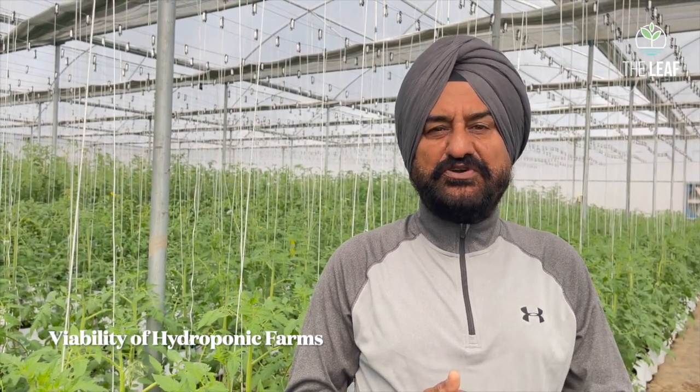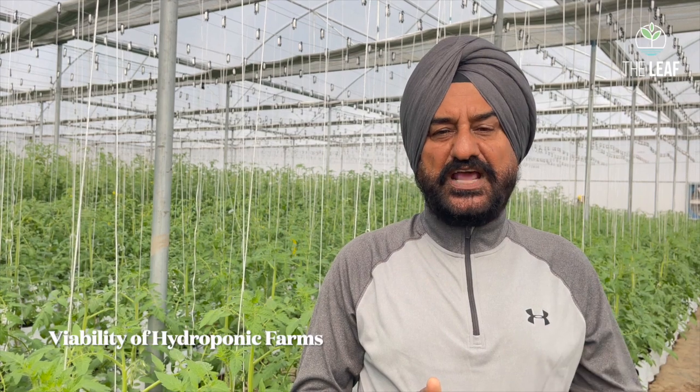The first and foremost thing is what kind of land you are using for hydroponic farming. If you have land valued at 50 lakh, 60 lakh, 70 lakh, or 1 crore per acre, don't go for setting up a hydroponic farm — that will be under-utilization of that land. But if you have your own land, then as the normal saying goes, your homegrown produce is equivalent to any other.